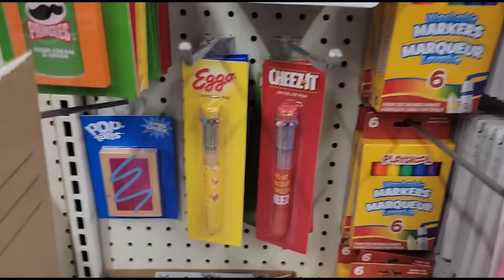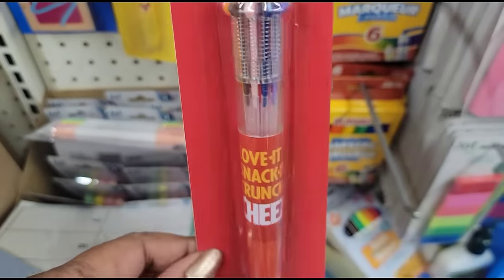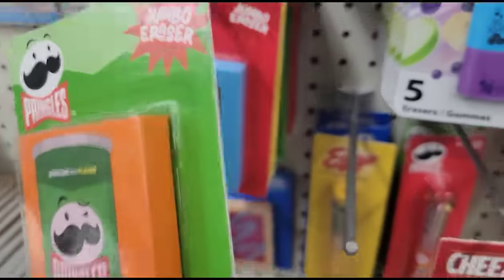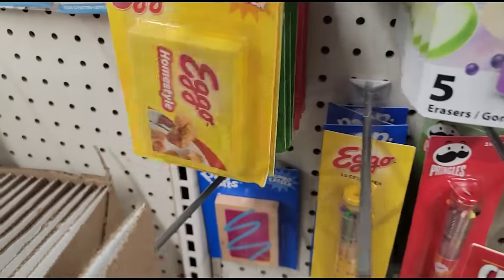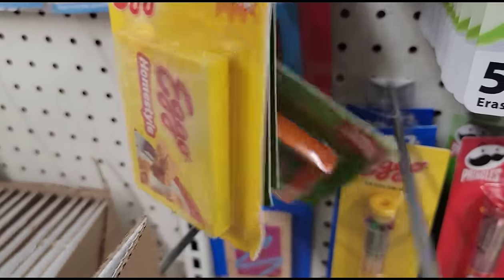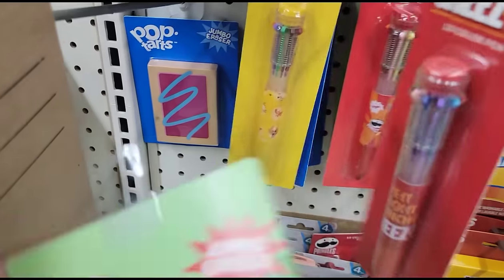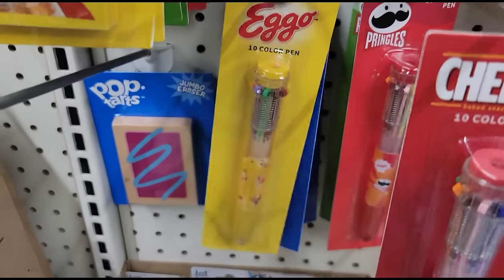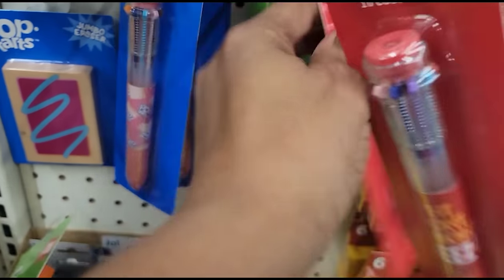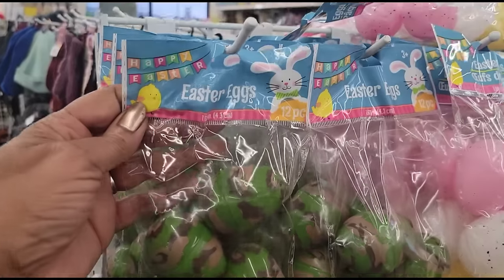This store has some of the Cheez-It pens - 10-color pens - and they have the Pringles in orange, red, and blue, and Eggos. Everything is falling! I see Pringles - oh there's one Pop Tarts down there. They do have an Eggos pen and a Pop Tart pen. Wow, and a Pringles can - I want to steal the Pringles one.